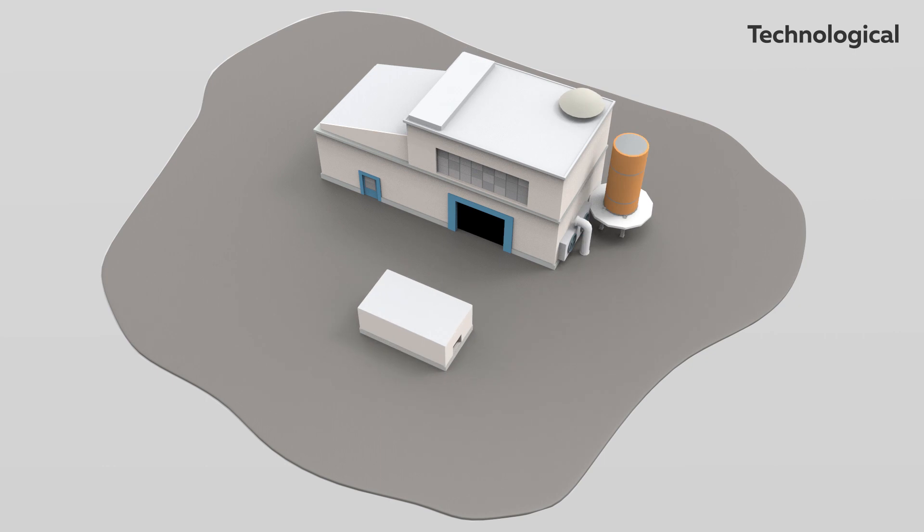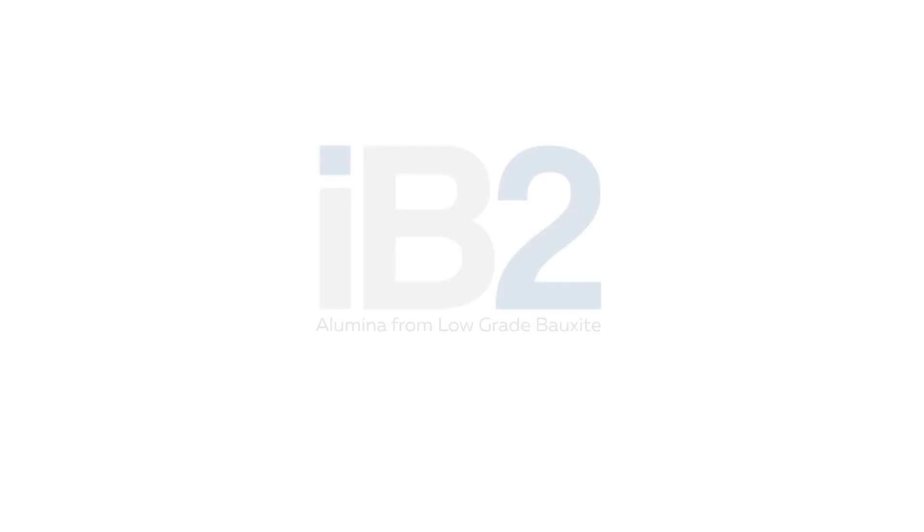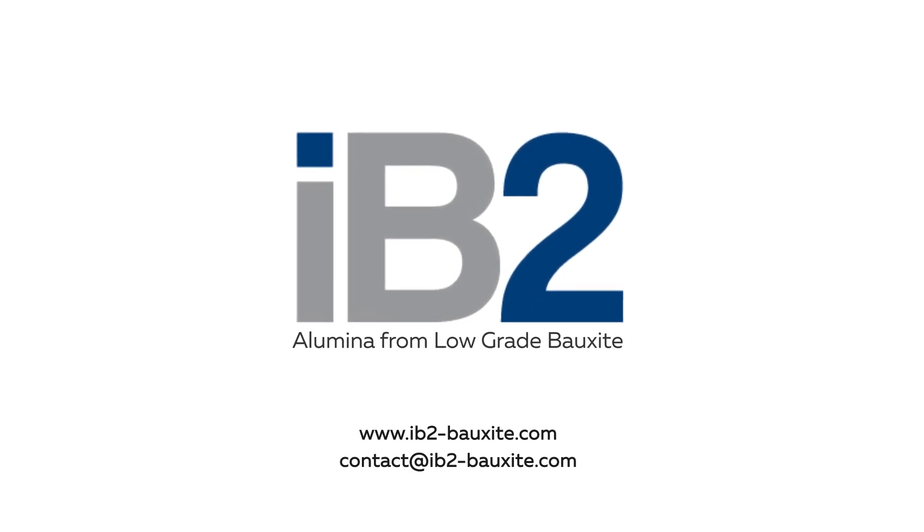Technologically, the IB2 solution is easy to implement and the results are immediate. IB2 expands the supply offer and opens up new opportunities for the sector.